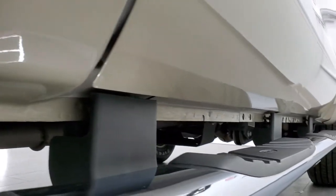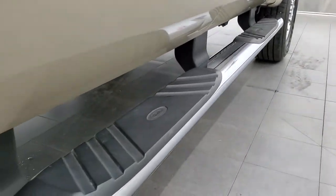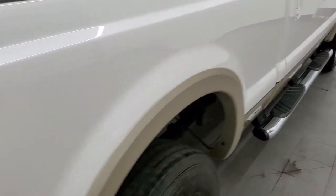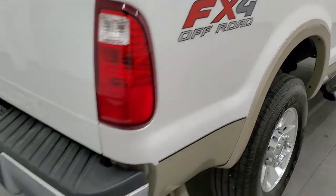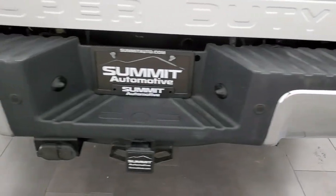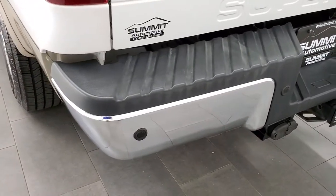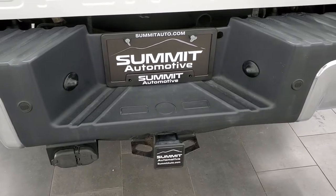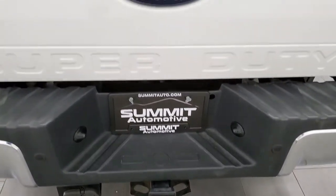All the cab corners are really good, the lower rockers are really good, and it comes with the factory chrome step bars. FX4 off-road suspension package gives you the Rancho shocks and all the skid plates. The rear bumper is in great condition, no dents or dings, and it does have the backup parking sensors. Full towing package, which includes the receiver hitch, four pin, and seven pin wiring.